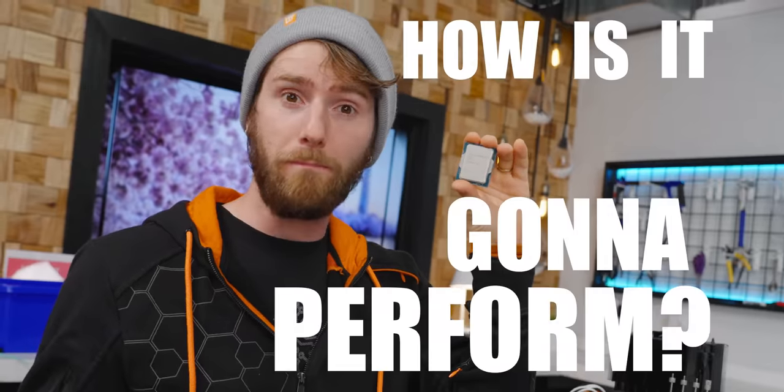Is it legit? How's it gonna perform? Should you go buy engineering samples to get early access to upcoming platforms?